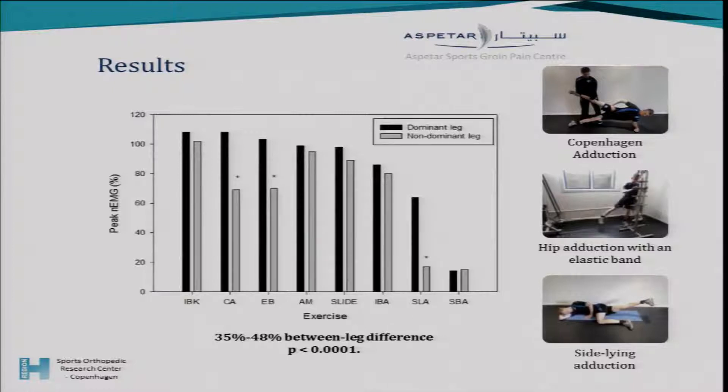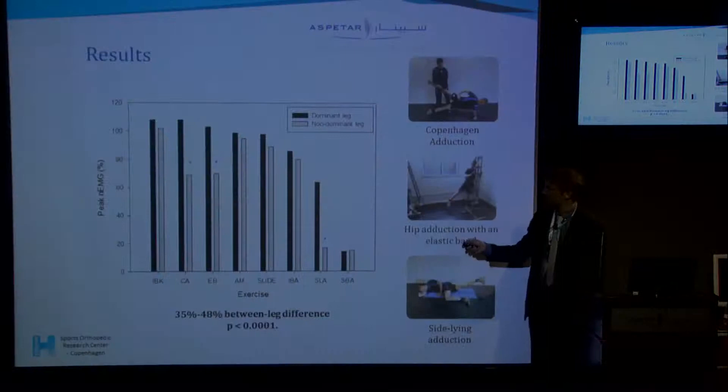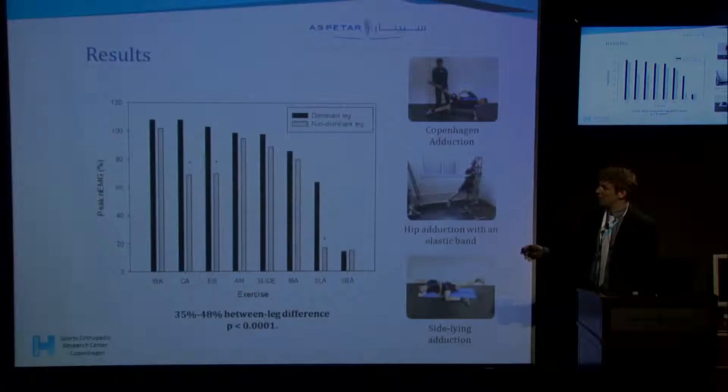We also found a difference in muscle activation between the training leg and the non-training leg. With isometric exercises both legs push equally, so there is no difference. But for rehabilitation focused on one leg, three exercises show a significant difference in activation between the training and non-training leg. With the Copenhagen adduction and the elastic band exercise, the non-training leg actually elicits similar muscle activation as the training leg does in the side-lying adduction.